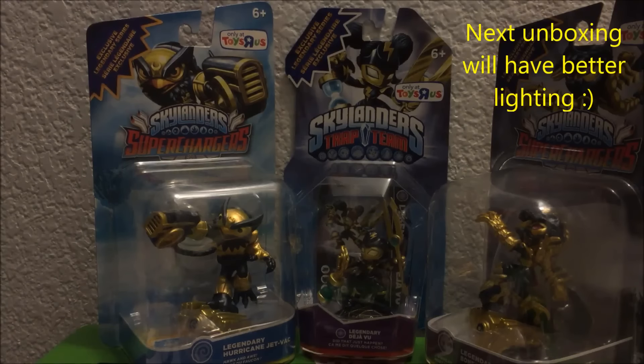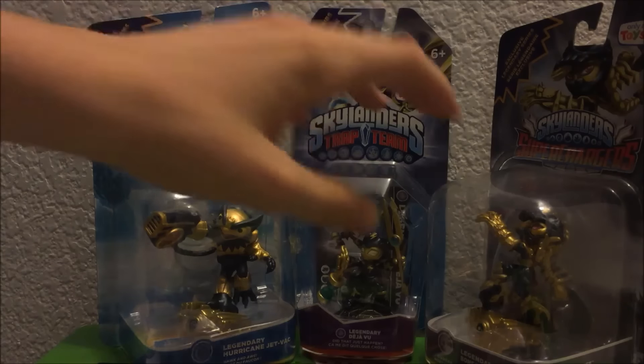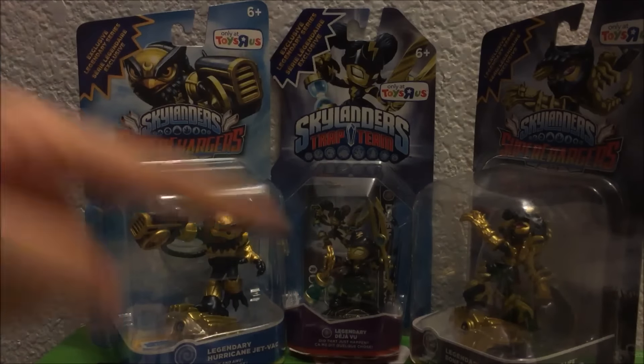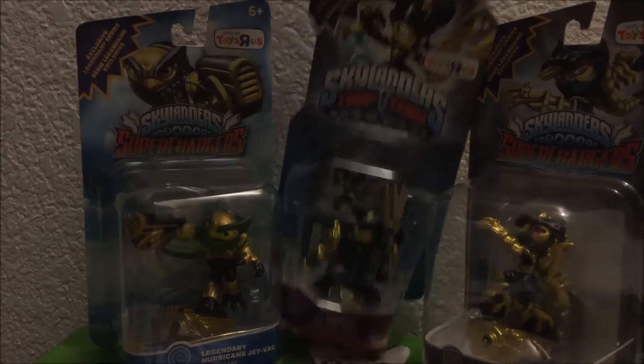If you guys don't know, I think it was Monday — no, Tuesday, on the 21st or 22nd — there was actually a buy one get two free at Toys R Us, so I went ahead and picked up some legendary figures I never had. I got Deja Vu, Hurricane Jetpack, and Bonebash Troll-Brawl. This is my very first ever unboxing so bear with me.